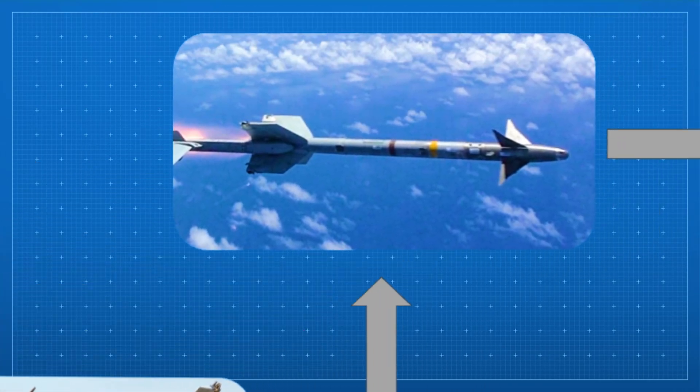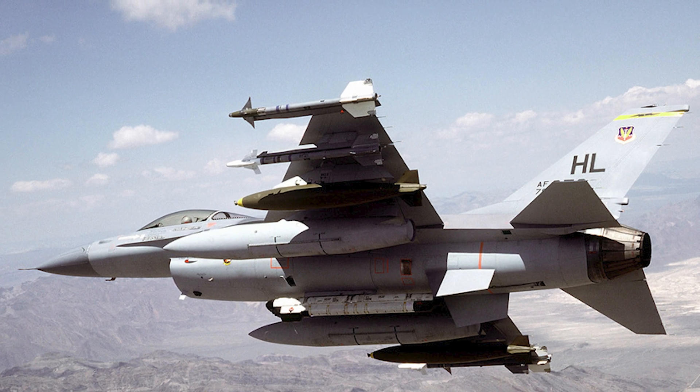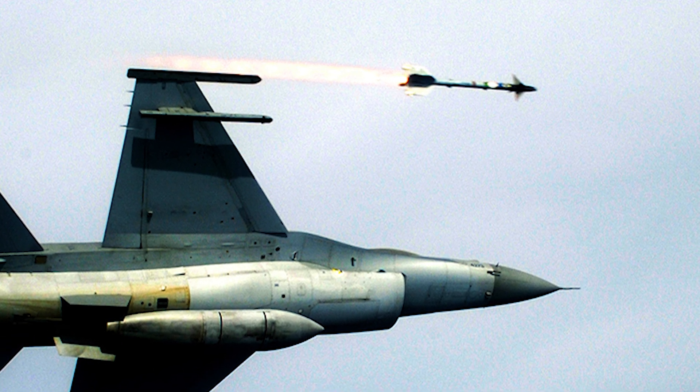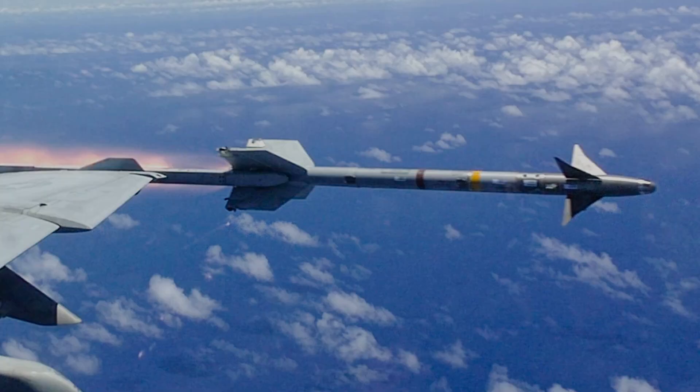Building on the L, the AIM-9M introduced better electronic counter-countermeasures (ECCM), improved guidance, and reduced smoke from the rocket motor, making it harder for enemies to spot the launch. It retained the all-aspect seeker of the L, but was much more survivable and reliable.